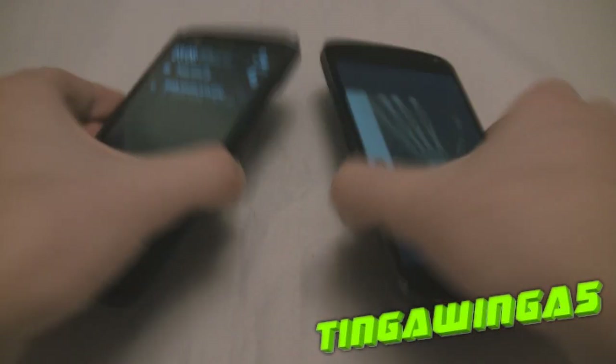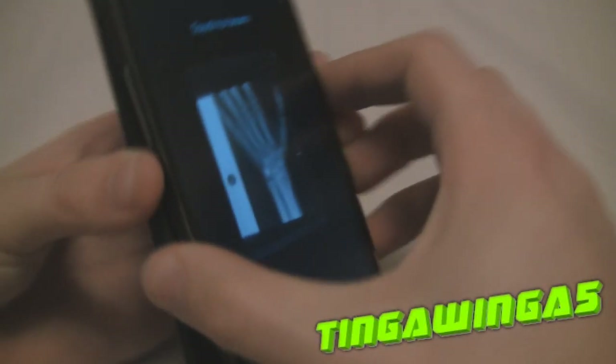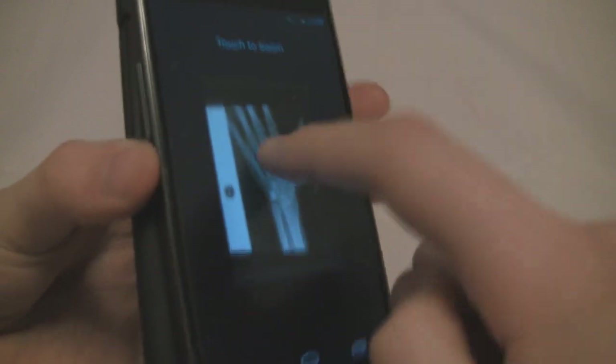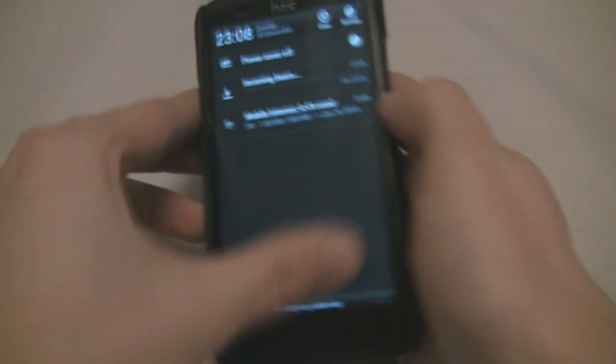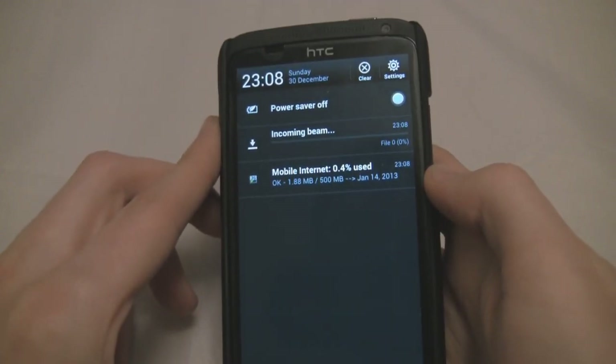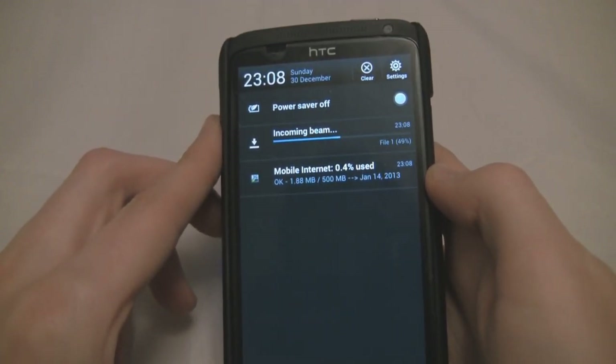Hello and welcome back to the 30th of December. In this video we're going to be talking about NFC, that's Near Field Communication. Essentially NFC is a much improved RFID system and it works in a similar way.